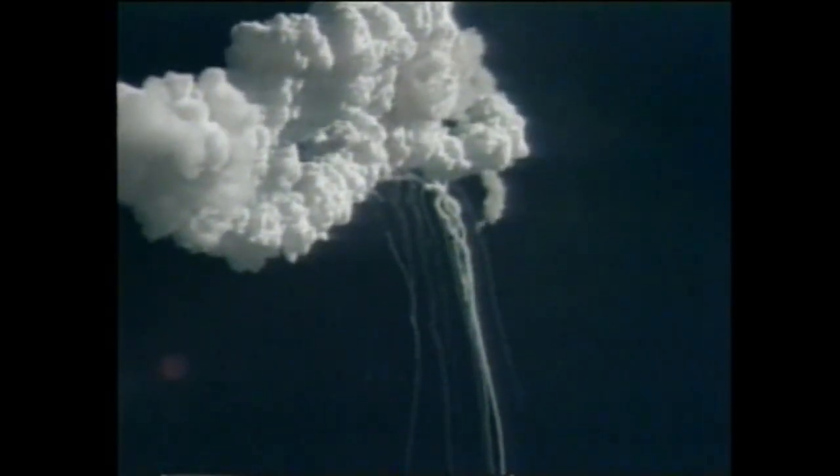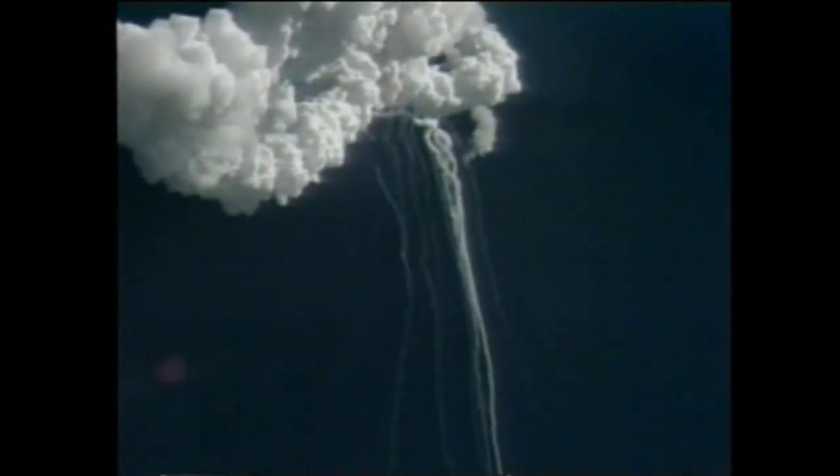Flight controllers here looking very carefully at the situation — obviously a major malfunction. We have no downlink. We have a report from the flight dynamics officer that the vehicle has exploded. Flight director confirms that we are looking at checking with the recovery forces to see what can be done at this point.